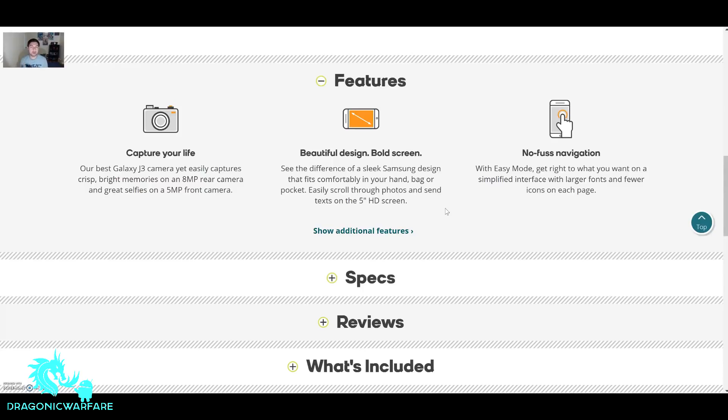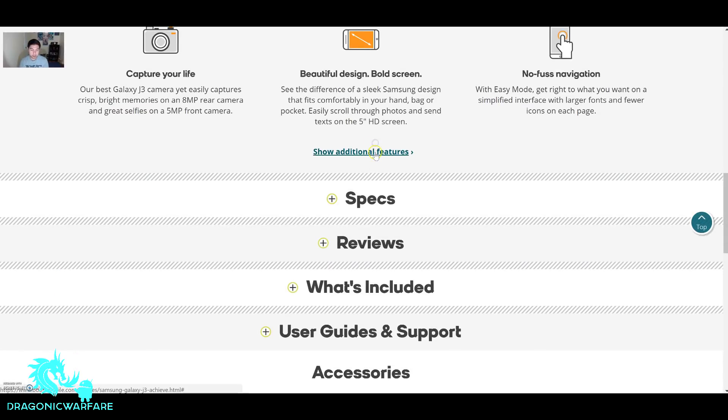The J7s are the bigger screen, a little bit more beefed-up versions of these phones, but we're talking about the J3 Achieve today. Beautiful design, bold screen — see the sleek Samsung design that fits comfortably in your hand, bag, or pocket. I do like that it's only 5 inches, so it shouldn't give you any issues whatsoever. You can easily scroll through photos and send texts on the 5-inch HD screen. Samsung does have easy mode, especially for people that have a hard time seeing, since icons are a lot bigger — great for older people for sure.